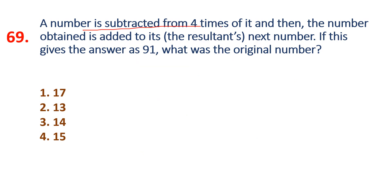Verification: the number subtracted from 4 times of it — 4×15 minus 15 equals 60 minus 15 equals 45. Wait, the result is 30 and 3. When the number is 3... if you add the result it gives 91. So checking: 45 and 46, or 90 and 45. The number is 15.